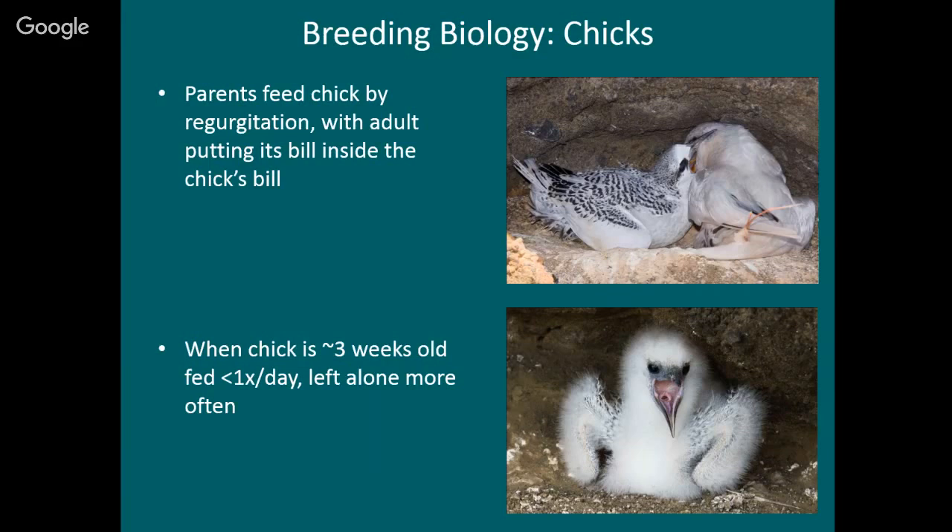Tropic birds scream. They are super loud. When you get close to them they just screech — it's a blood-curdling screech meant to scare predators away, and I think it might actually work sometimes. Even the little ones do it.